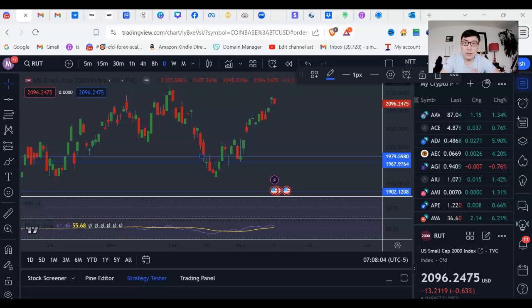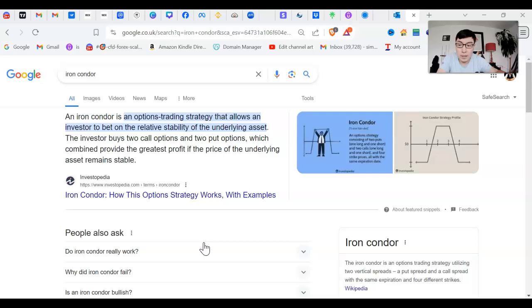Our final strategy — lastly but not least — our third really good strategy for trading options is the iron condor. The iron condor is an option strategy that allows investors to bet on the relative stability of an underlying asset. In a traditional iron condor, we use it in a very traditional way and we basically want the stock to range.